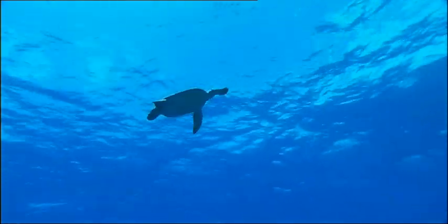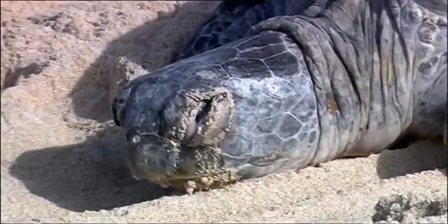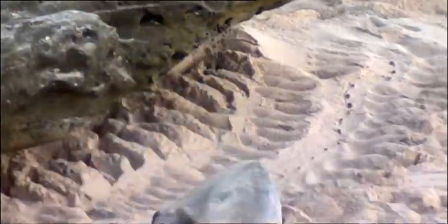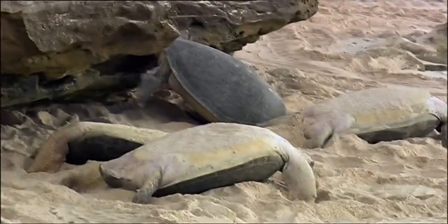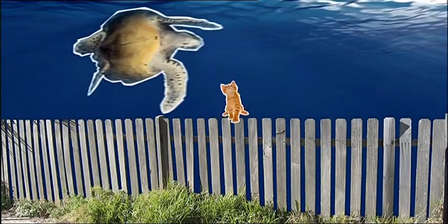It all goes swimmingly for the turtles until they hit dry land. What happens then? Well, they're a bit rubbish, really. They become short-sighted and tend to have a habit of not looking where they're going. I would offer to give them a lift back up, but they weigh 160 kilograms — that's the same as 40 cats.